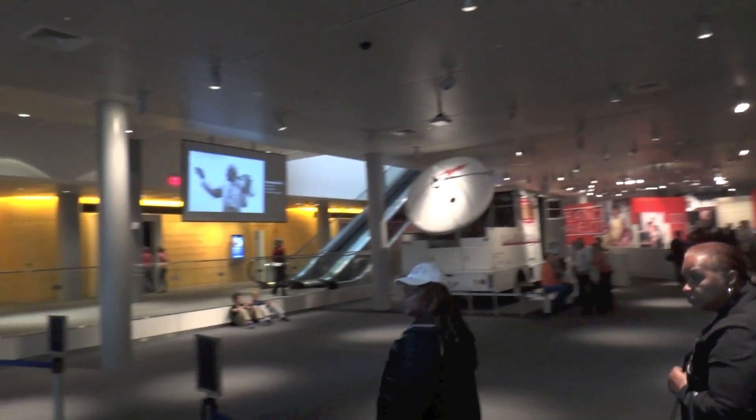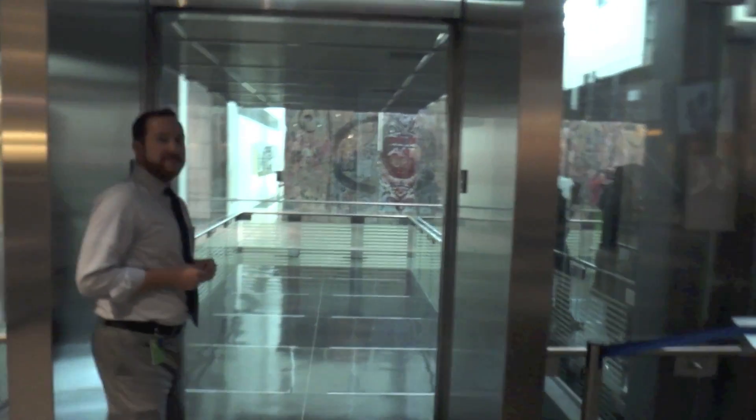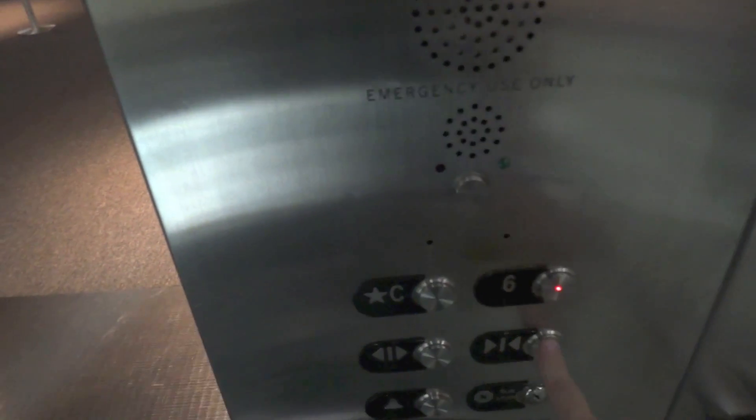We are here in the Newseum in Washington DC. The museum is a very interesting museum, and one of the key features is they have a record-breaking hydraulic elevator, and we are about to ride it. Wait till you see this thing — we're gonna go up to six and take a couple rides here.